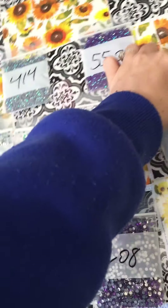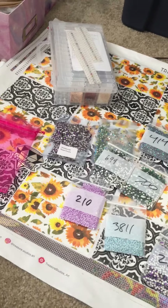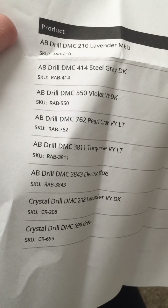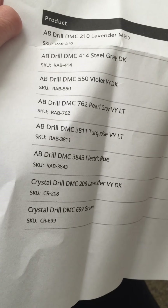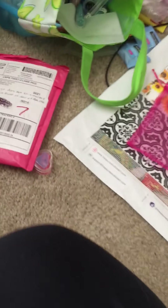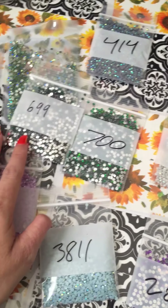And plus I have a light — 3843. And then I do have my invoice. I got quite a bit. So I got lavender — it's an AB. I got AB: 210, 414, 550, 762. And I got crystals: 208, 699, crystal 700. And two sparklers. So I did get ABs. But this one's a sparkler — this is definitely a sparkler.